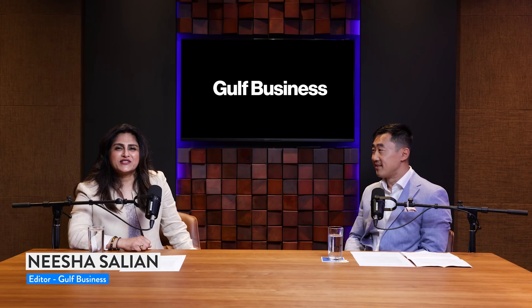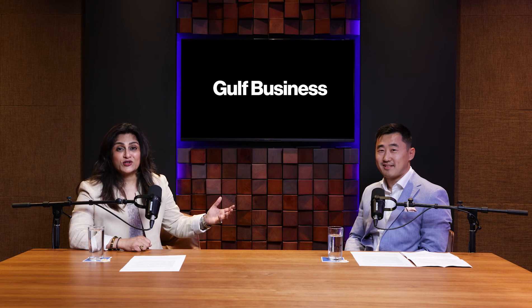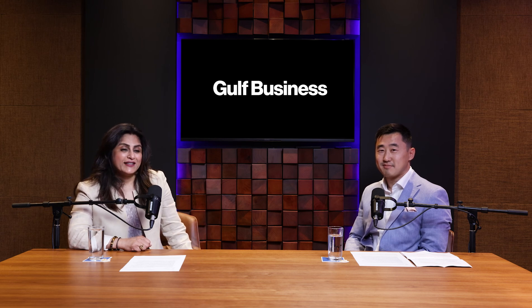Good morning, and welcome to this episode of Situation Today with Gulf Business. Our guest today is Khan Ni, who's the Vice President of the Airport Operations Control Center at Dubai Airport. Khan's going to be talking about what it takes to make sure that operations at one of the busiest airports run seamlessly. Thank you for joining us, Khan.